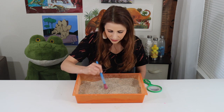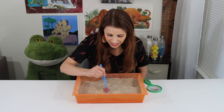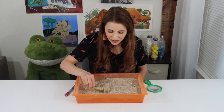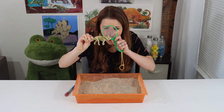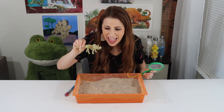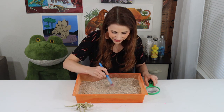Let's dig around. I think I found something. I wonder what it is. I found a Triceratops! Let's take a closer look. Oh my goodness, I see three horns on the head. Let's keep digging for fossils.